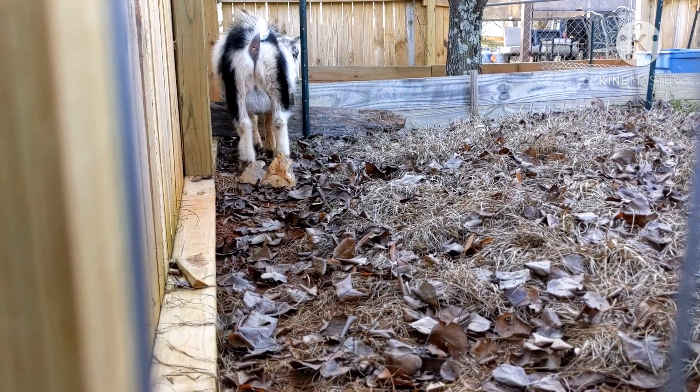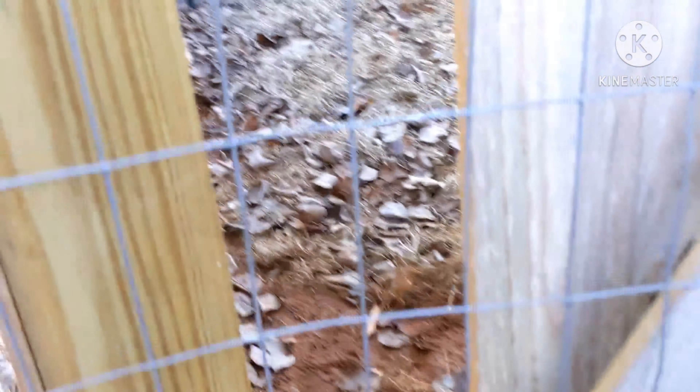I'm out here trying to put this fence up so you have more room and you keep trying to headbutt my clamp. Yeah, you better run away.